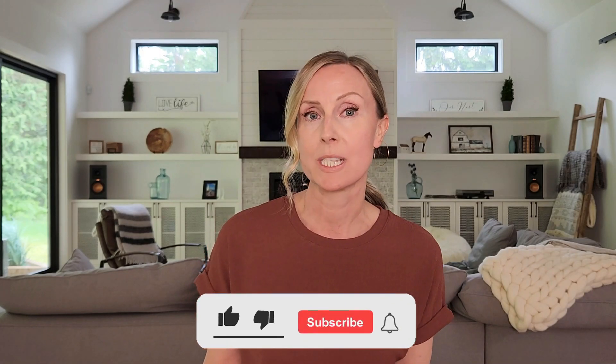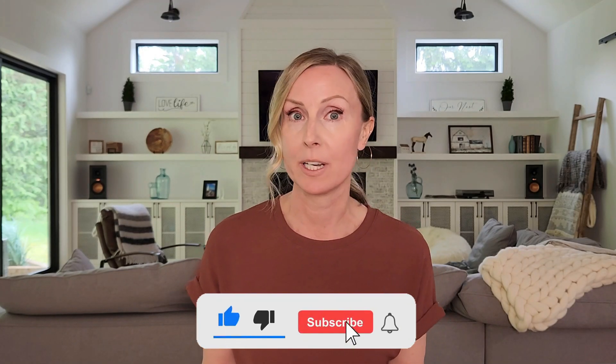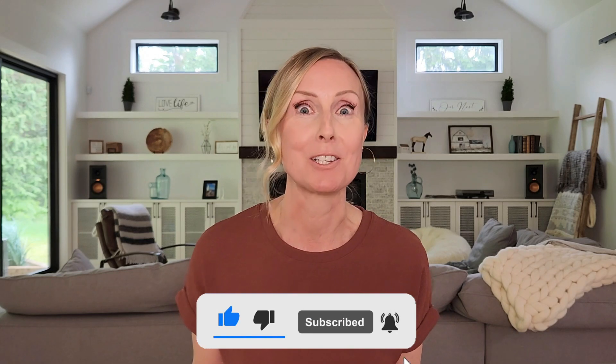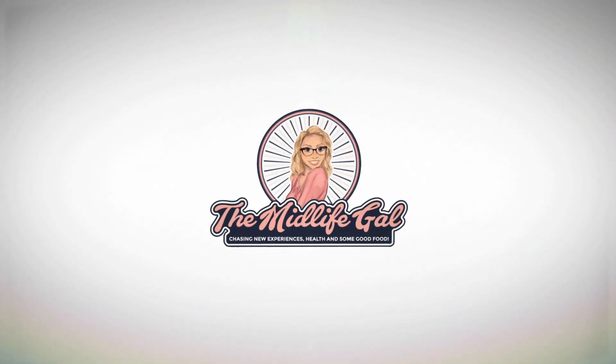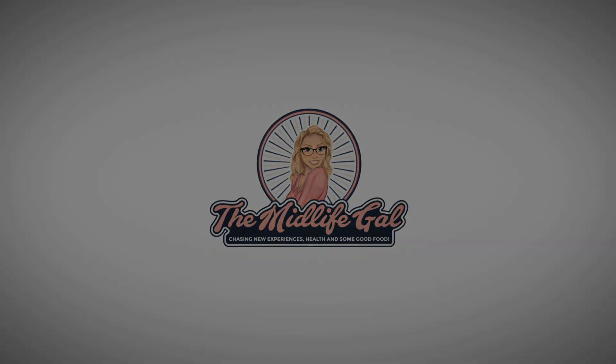Are you looking for a sustainably sourced clean perfume without any toxins? So am I. I'm going to show you two of my favorites. If you know me, I'm always on the hunt for clean products. I am not about the toxins — get the toxins out. I love my clean products.